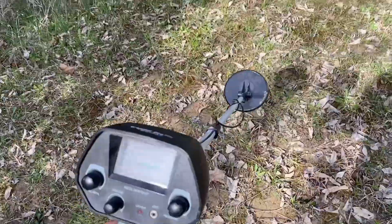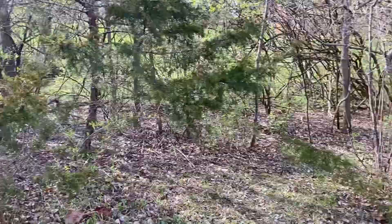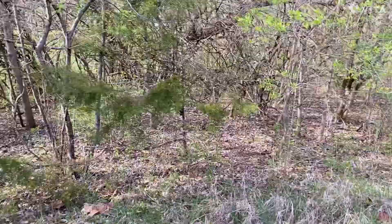Okay guys, I'm about to search the perimeter out there, but after that I'm probably gonna go into the deeper woods here.